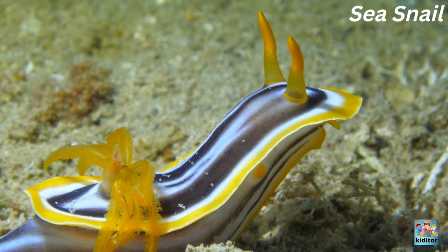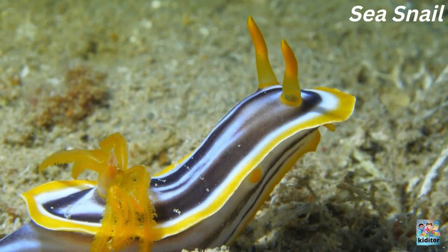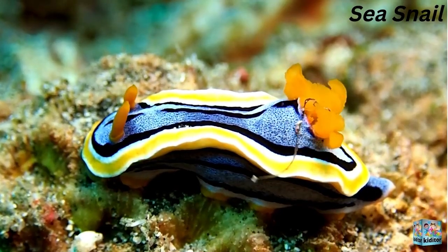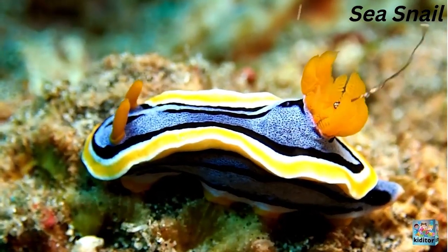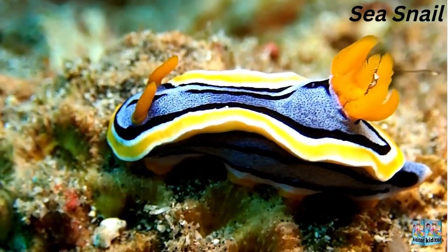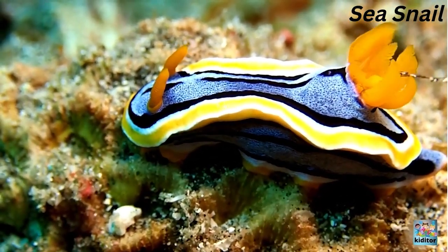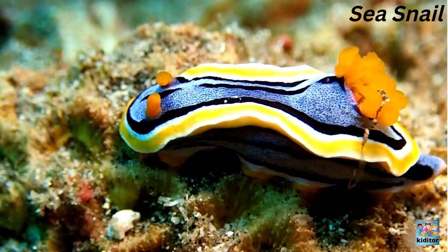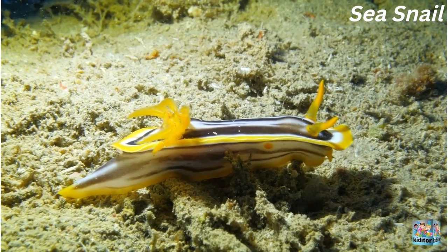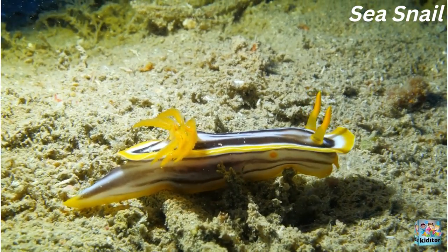This is a sea slug and it's so colourful. This sea slug is moving very slowly.